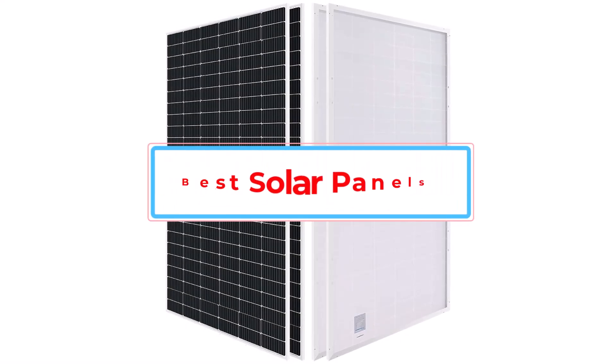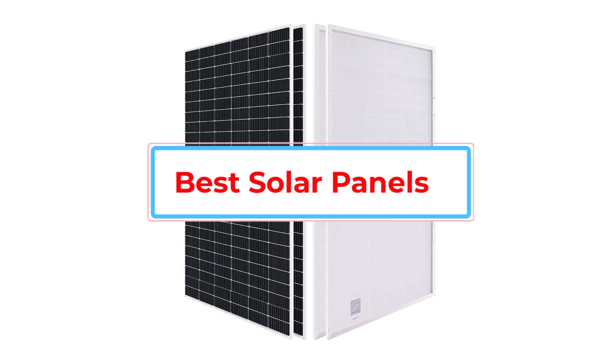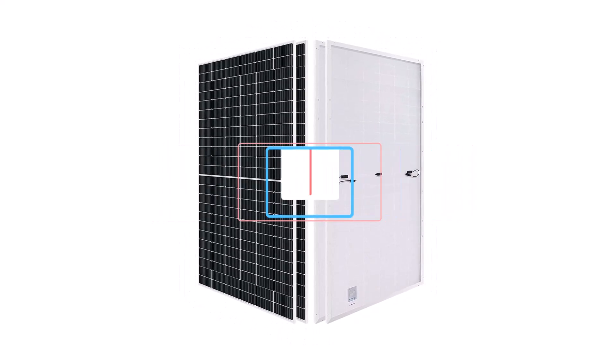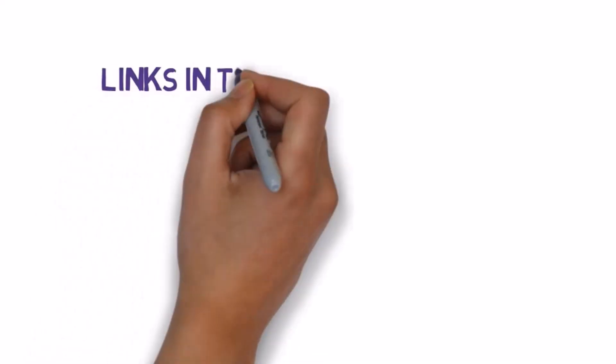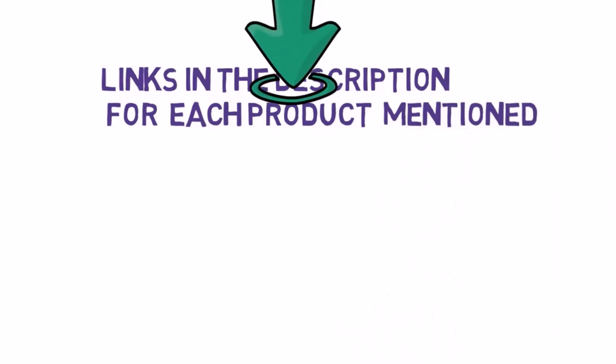Are you looking for the best solar panels? In this video we will look at some of the best solar panels. Before we get started, we have included links in the description, so make sure you check those out to see which one is in your budget range.